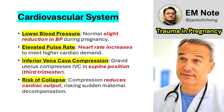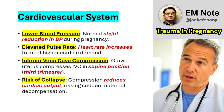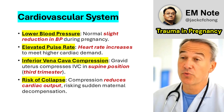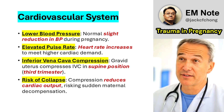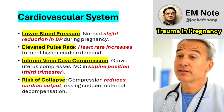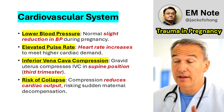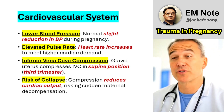Cardiovascular System: Blood pressure is typically lower and pulse rate is elevated. In the third trimester, the gravid uterus can compress the inferior vena cava when the patient is supine, reducing cardiac output and risking sudden maternal collapse. Manual leftward displacement of the uterus is critical to mitigate this.